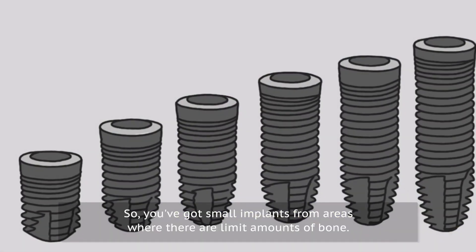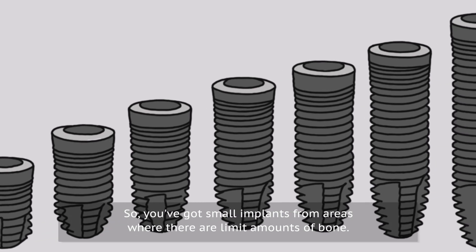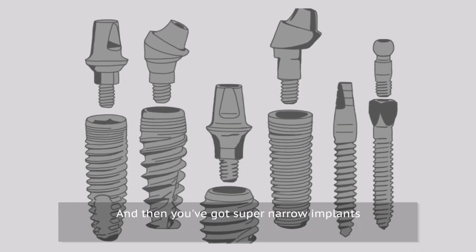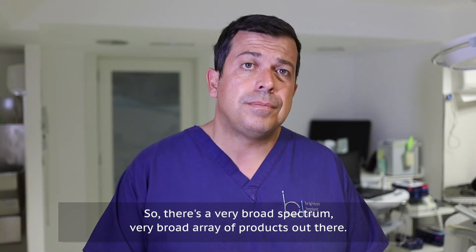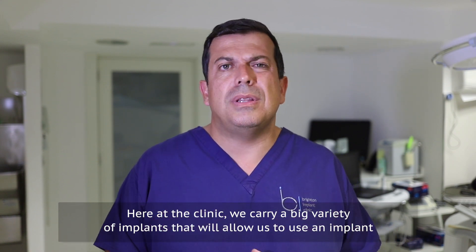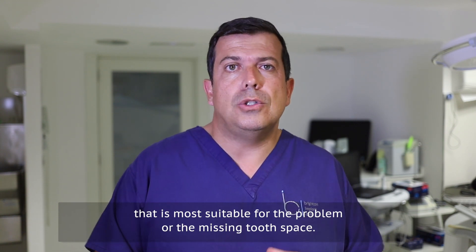Implants come in various different sizes. You've got small implants for areas where there are limited amounts of bone, wider implants where you'd want more strength and anchorage for larger teeth, and super narrow implants for areas in the mouth where your bone is very thin. So there's a very broad array of products out there. Here at the clinic we carry a big variety of implants to use the one most suitable for the missing tooth space.